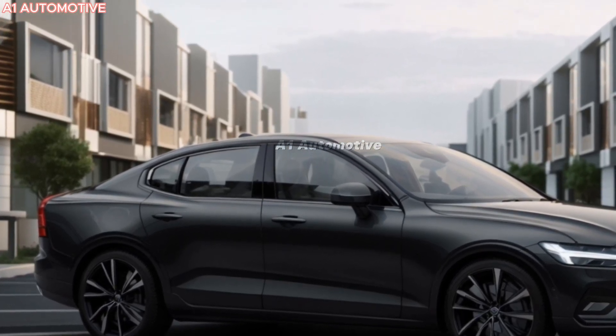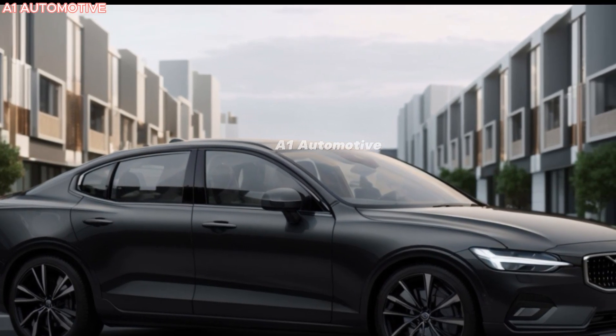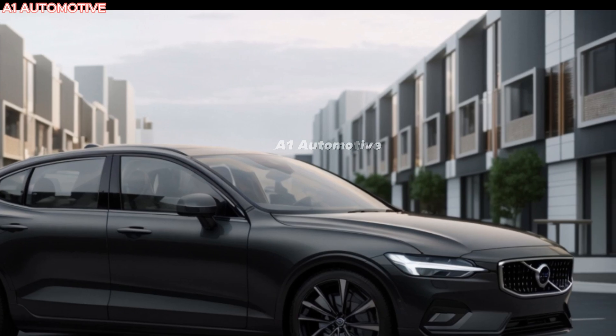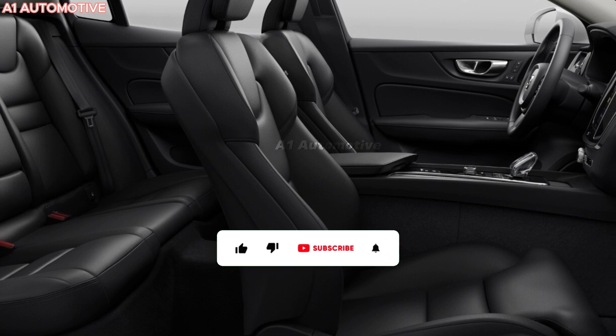The sedan's aerodynamic shape enhances fuel efficiency while maintaining its striking appearance. Expect additional color options and updated design features that keep it fresh yet unmistakably Volvo.